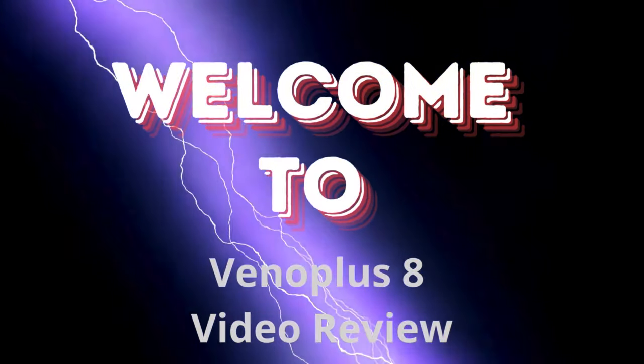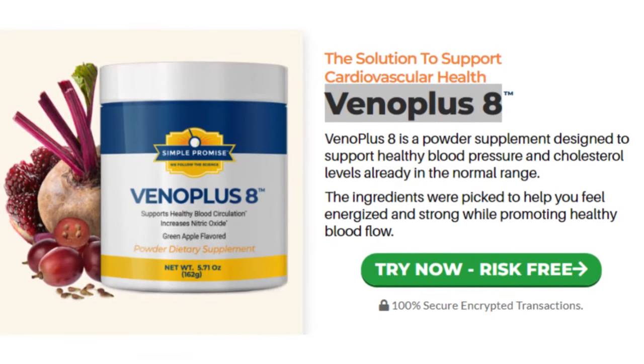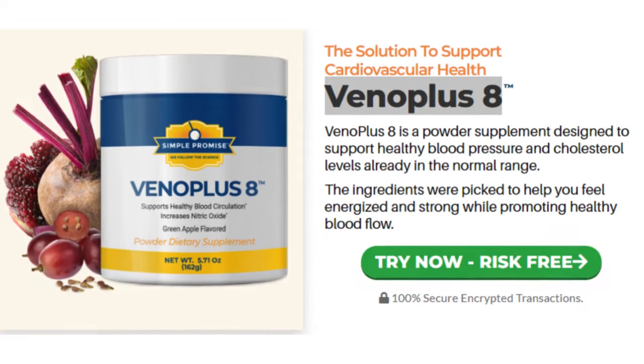Hello, everyone. Welcome to the Vano Plus 8 video review. I took the time to come here and talk to you today about Vano Plus 8.